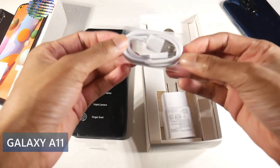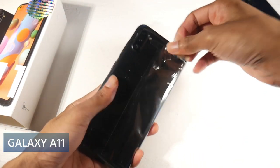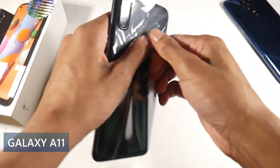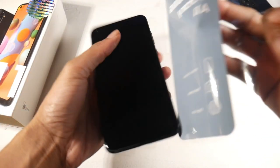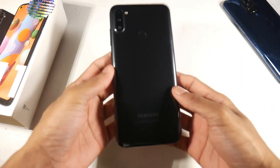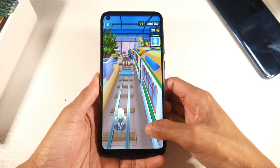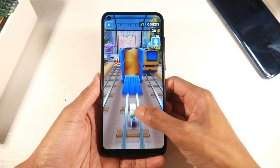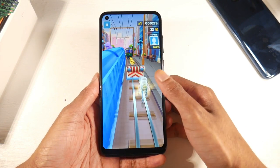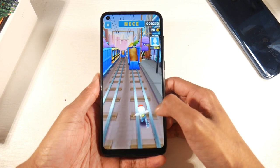Next is the Samsung Galaxy A11. This one is pretty interesting — it's like the A12, but I actually like the display a little more. It has a plastic body, but you get a punch-hole display instead of a waterdrop notch, which I prefer. It's a 6.4-inch IPS panel, 720p Plus at 268 PPI. I just overall like the punch-hole design.